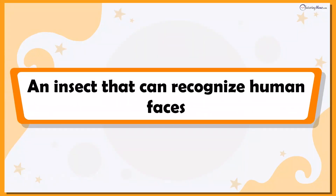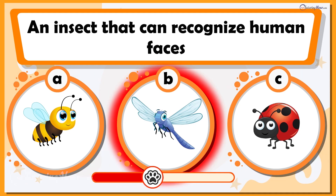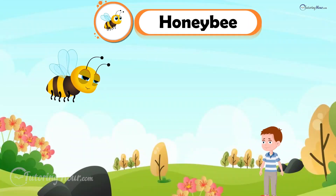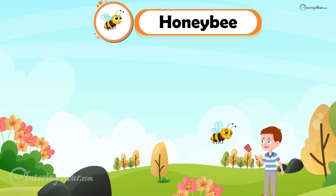Let's move on to the insect that can recognize human faces. Yes, you heard that right. Can you guess what insect that is? Is it A. Honeybee, B. Dragonfly, or C. Ladybug? Honeybee is the right answer. Honeybees can recognize human faces. Watch out before you swat — these little aviators never forget a face.